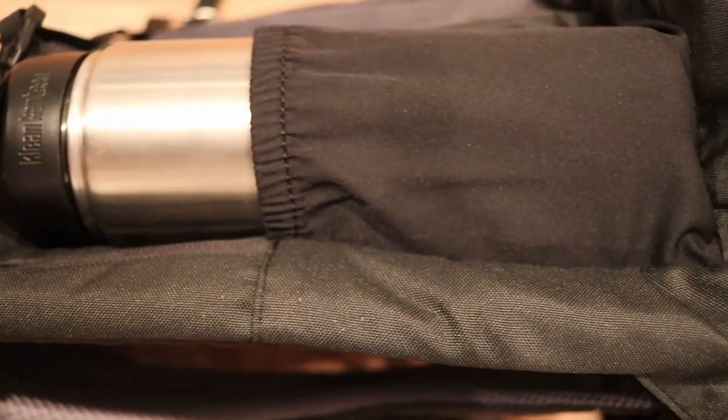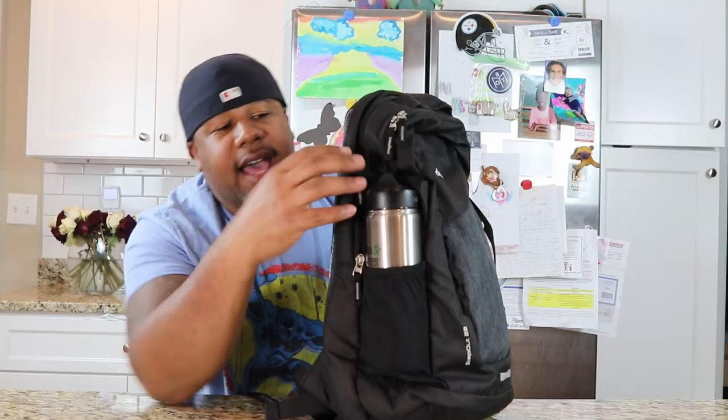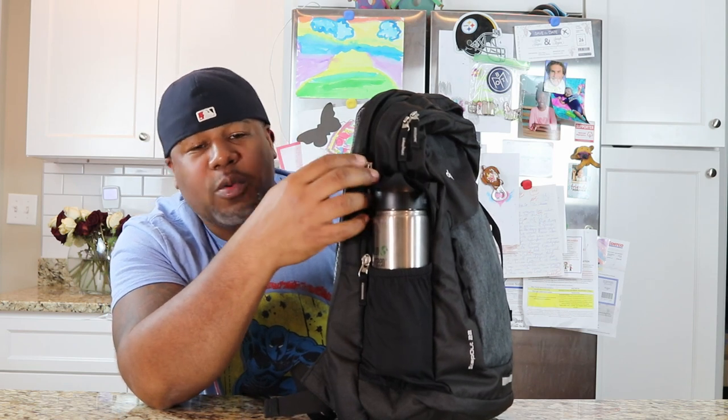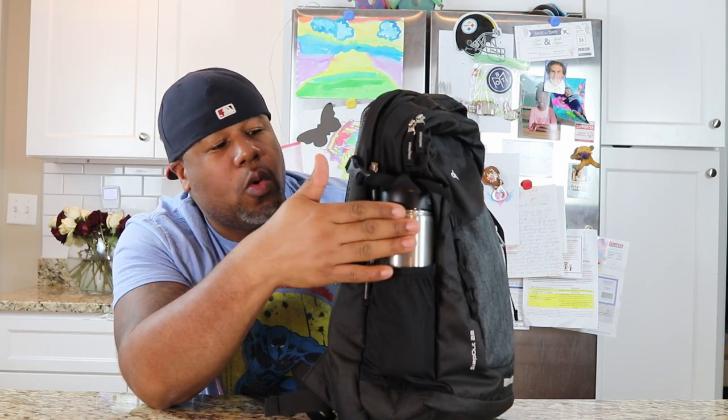On this side you do get a water bottle pocket, and I just threw in my 27-ounce Klean Kanteen and used the compression straps to hold it in place — like if you were running and you didn't want to lose your water bottle.